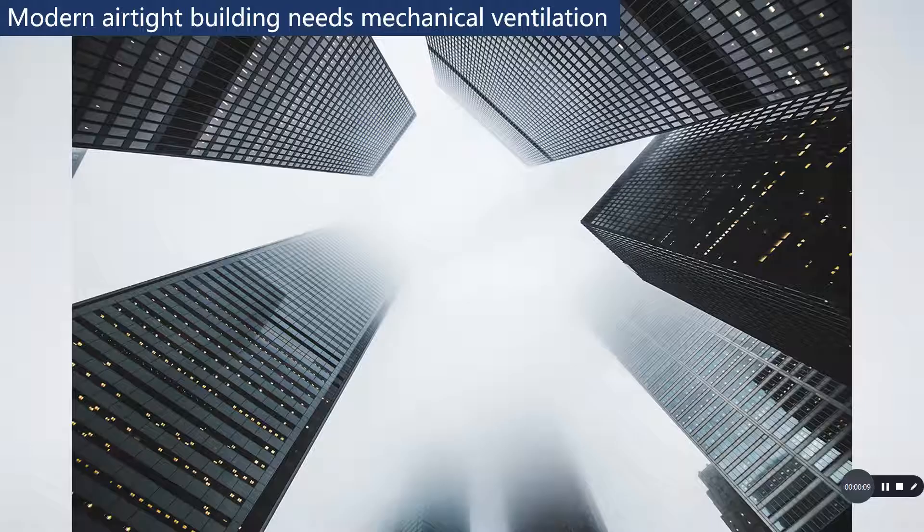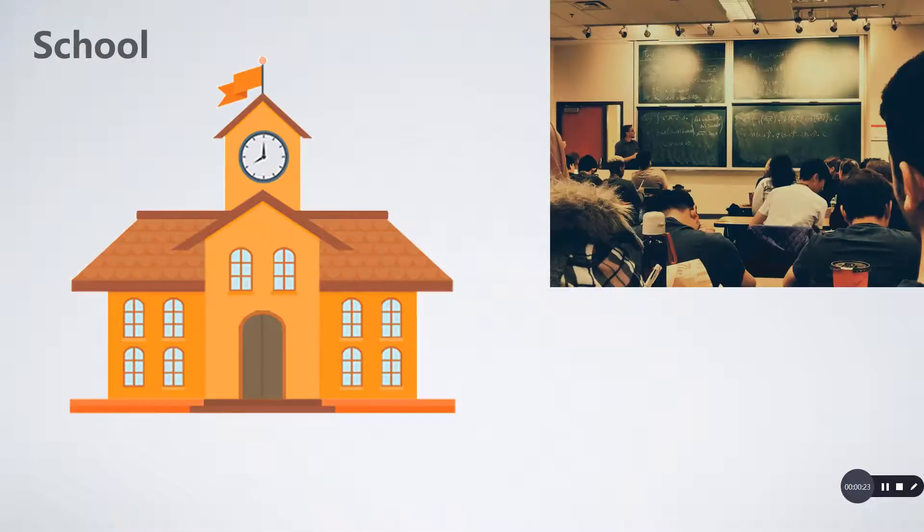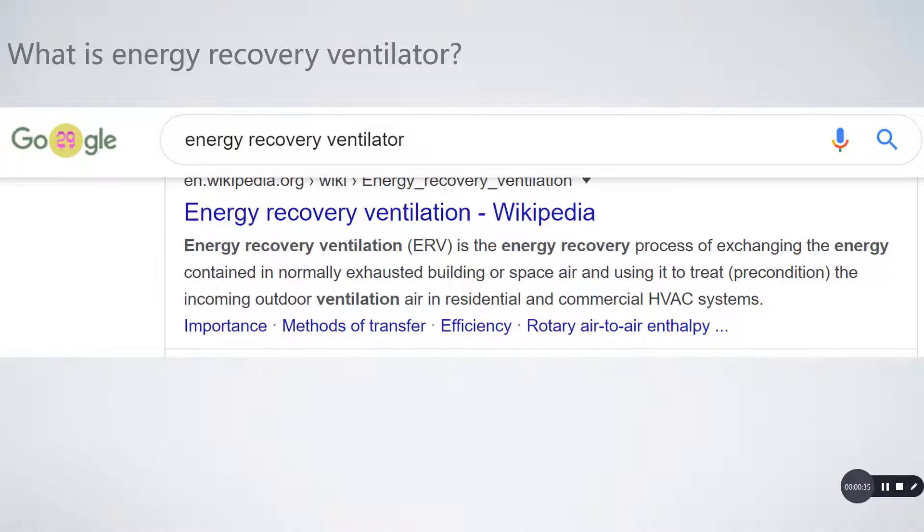We know the modern airtight building needs mechanical ventilation. Poor indoor air quality caused by insufficient ventilation is an issue for many types of buildings like residential properties, offices, and schools. Research indicates we spend about 60 to 90 percent of our time indoors, so there's no doubt indoor air quality is very important for every one of us. However, energy recovery ventilators have been designed and developed to solve the indoor air quality problem.